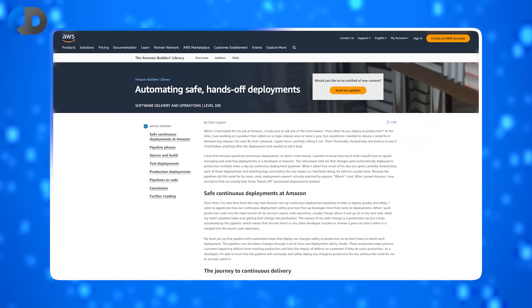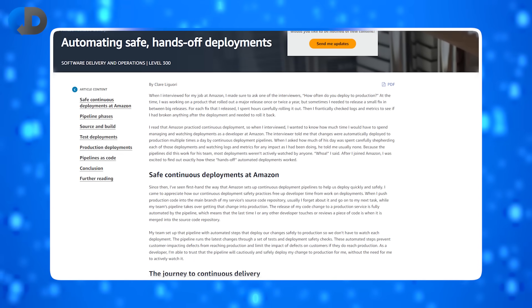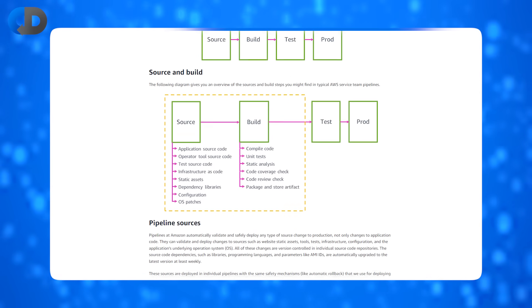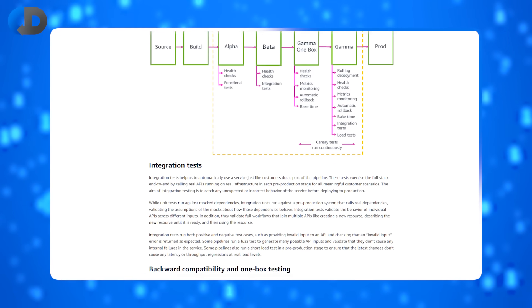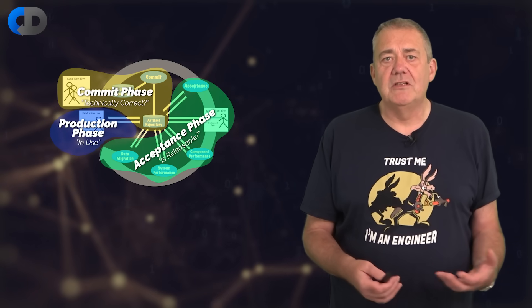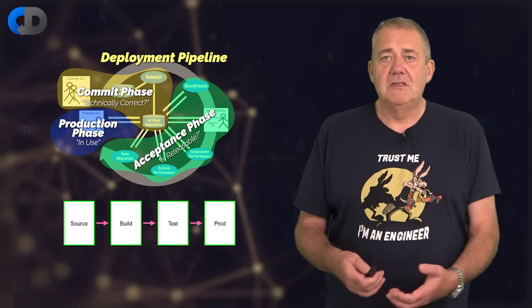Amazon were fairly early adopters of continuous delivery as a general approach to software development. I recently came across a post by Amazon engineer Claire Liguri, who writes about some of the detail of how they organise their work. This isn't the team topologies part or the message-based event-driven microservice part. This is the basics of working so that your software is always releasable. Claire describes the Amazon version of continuous delivery as comprising four fundamental parts: source, build, test, and prod.